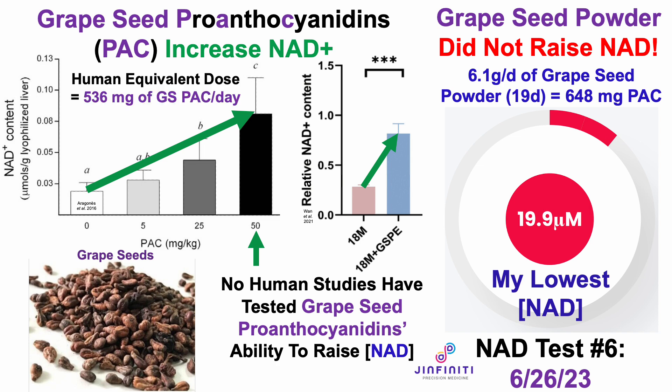Just using the rat study as an example, the human equivalent dose for the four-fold increase in NAD was about 536 milligrams of grape seed proanthocyanidins. So technically, I should have at least seen some bump or increase in NAD, but I didn't.